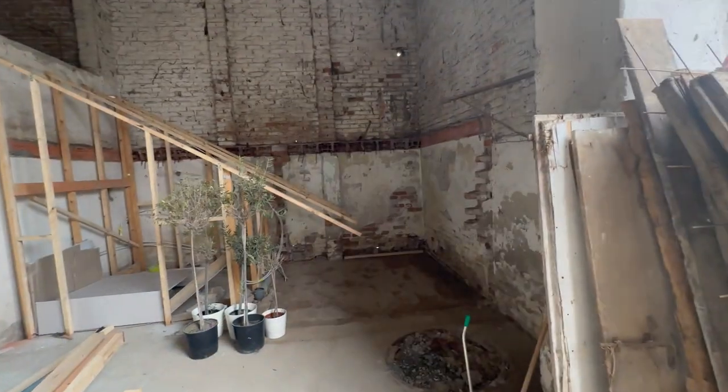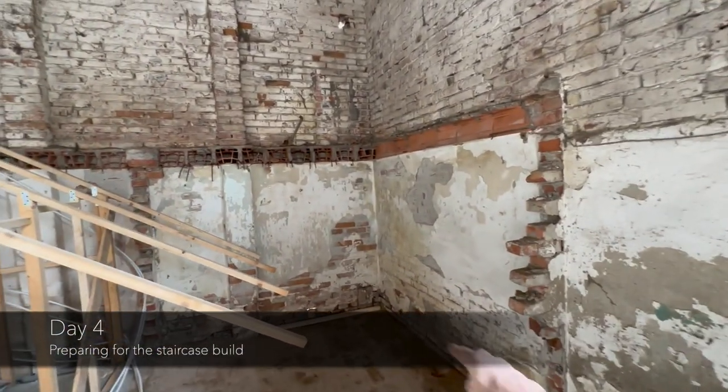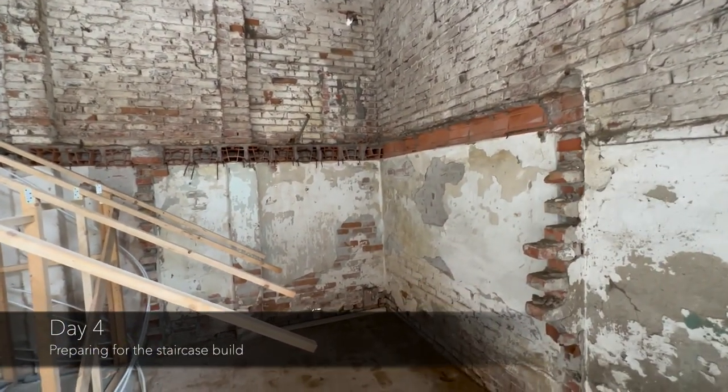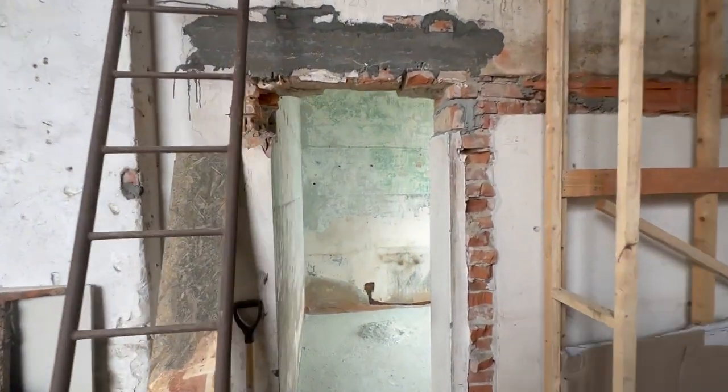So we are just doing some preparations for the staircase. We are going to build a slight wall here — we just prepared the wall. It's going to be difficult to insulate that once the staircase is up, and Anna is working away.